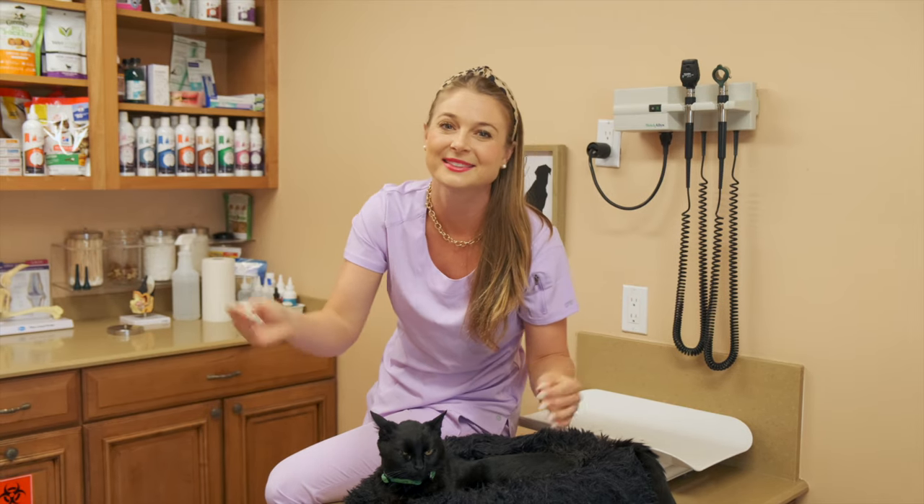It is really important to make sure your cat doesn't get constipated too often, because it can be irreversible and they can develop megacolon. You guys are learning a ton from my channel and I love it. Hit that subscribe button and I'll see you guys back here next week for another veterinary video.